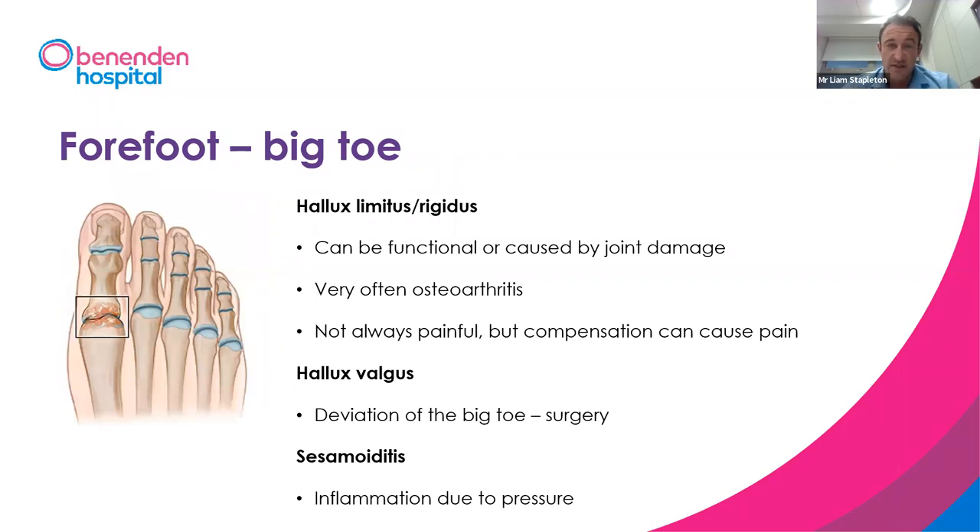In the forefoot, one of the most common problems we see is problems with your big toe or hallux. Hallux limitus or rigidus is normally caused by arthritic changes in the joint, causing limitation in movement. This can cause pain in the joint, or commonly pain as you compensate for the lack of movement. Hallux valgus is where the big toe deviates and is no longer in a straight position — something Mr. Dinsa will talk about in detail.